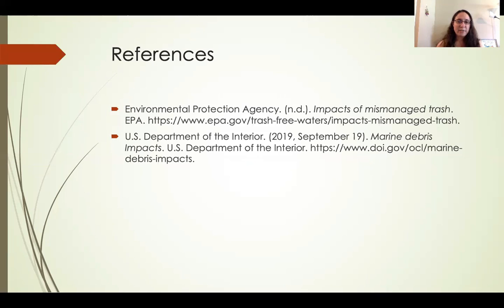I referred today to the EPA and the Department of the Interior in my discussion of the dangers of litter and marine debris, so here is where you can look for more information. Have a wonderful afternoon.